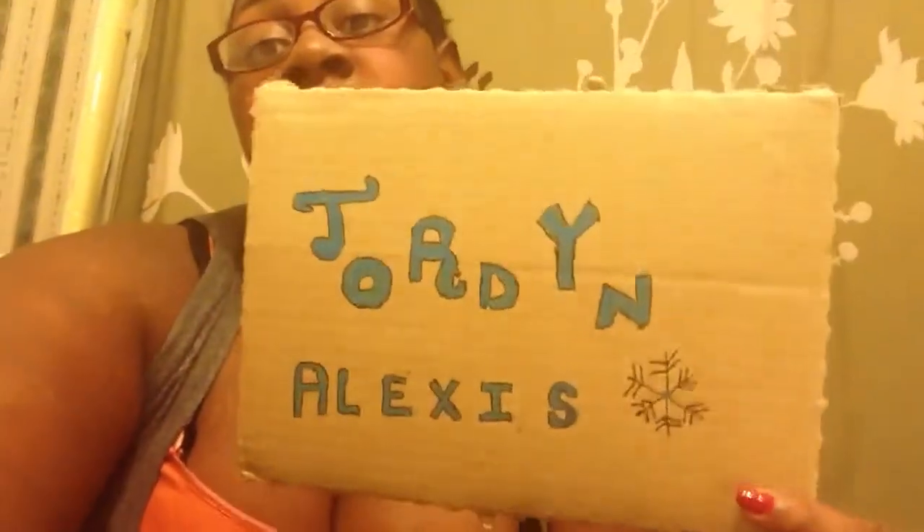I should have her soon, I'm not really sure when, but I'm just excited. Her name is Jordan Alexis — I was just bored when they made that sign. I'm really excited to be having this chance right now.